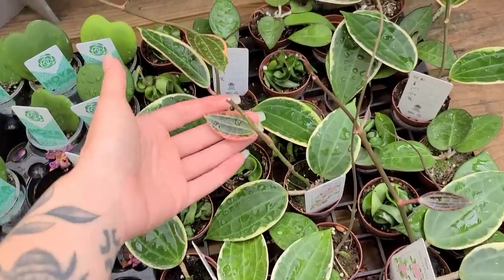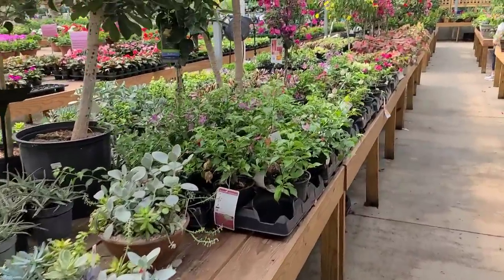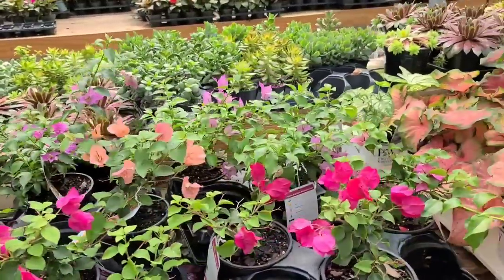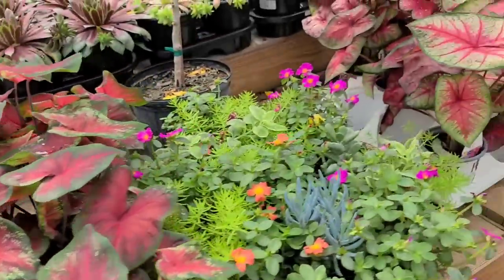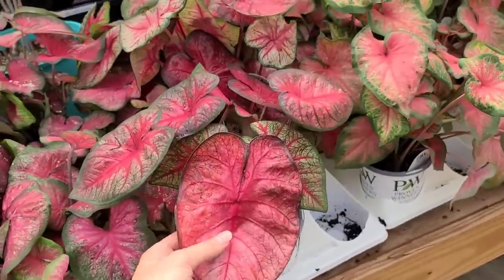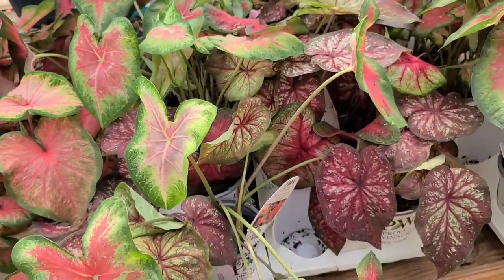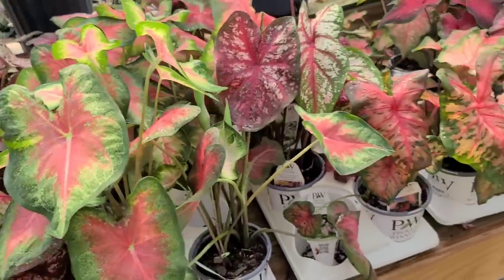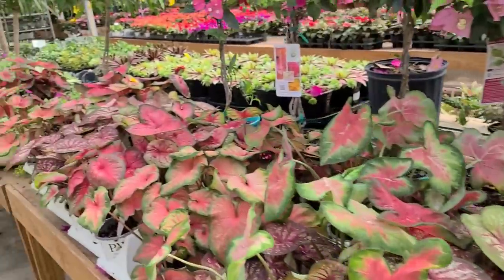These are cute with their new little leaves — the pink ones. Spending too much time on the baby hoyas. This looks like all outside stuff. I do like caladiums though. This is one of those places with no music — it feels really peaceful and I just like to wander around. I tried keeping caladiums alive inside and it was fine in a really bright window, but they go dormant when it's cold so you have to keep the bulbs somewhere dark and damp. I never got mine to come back.